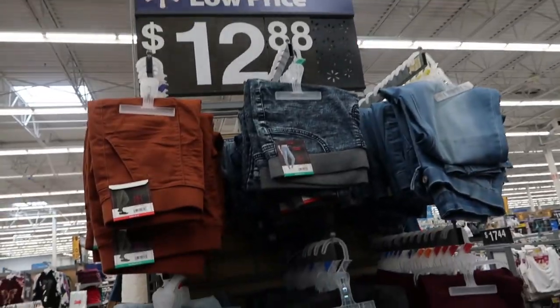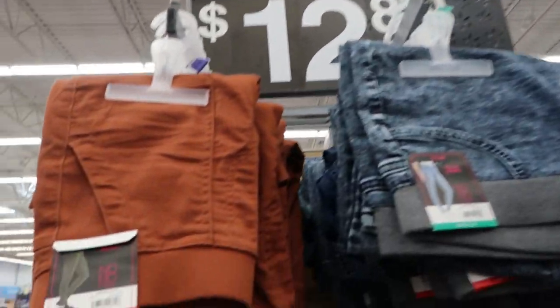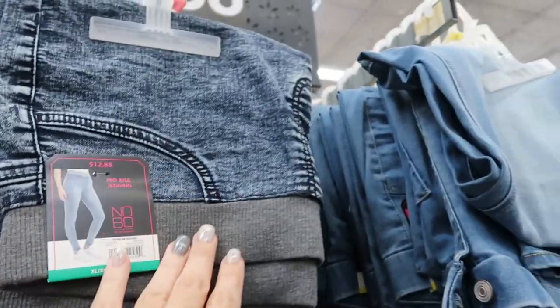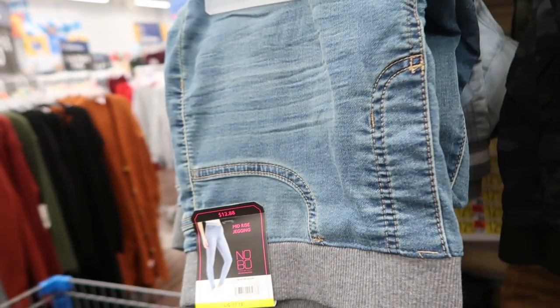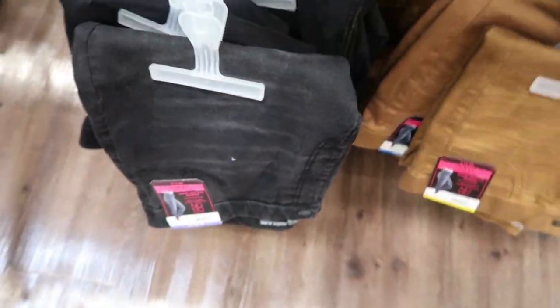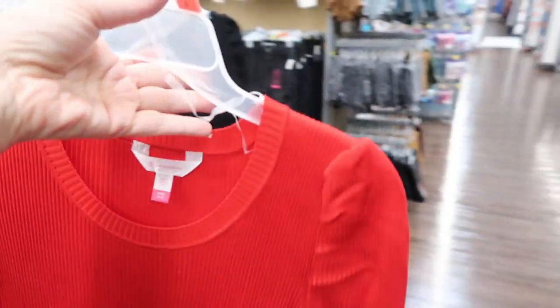Both of those are really good. No Boundaries also has some pull-on jeggings for $12.88. Look at all these good colors — they have a rust, acid wash, irregular denim or chambray, plum, black, gray camo, mid-tone, camel, olive, acid wash gray, and then a black.